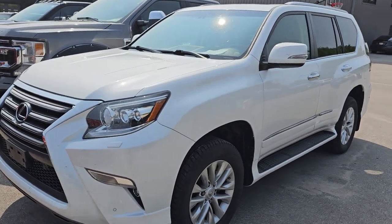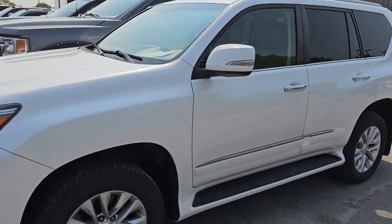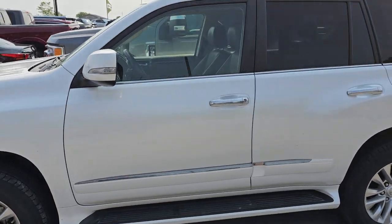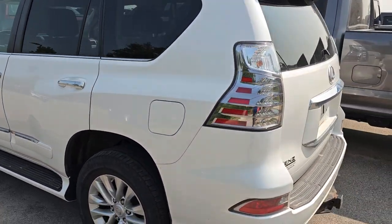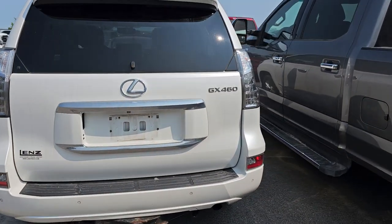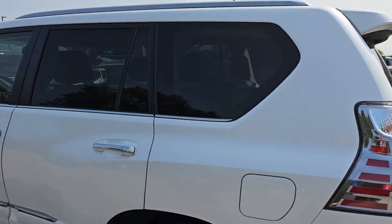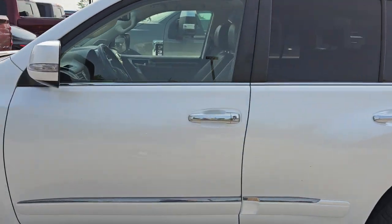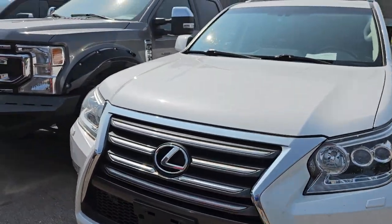I've got a 2016 Lexus 460 with 92,000 miles on it. It's nicely loaded up and in really nice condition. I think this was a two-vehicle trade. It's got the tow package, and that'll be a nice luxury budget SUV for somebody.